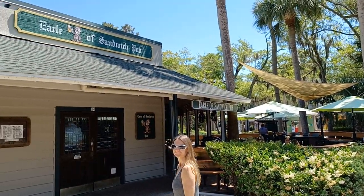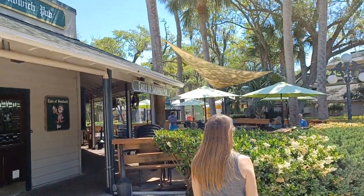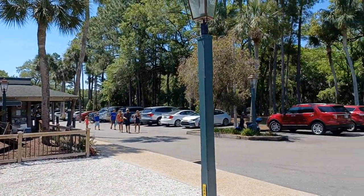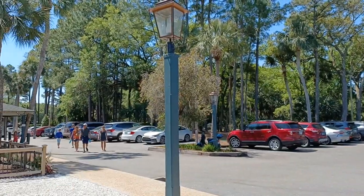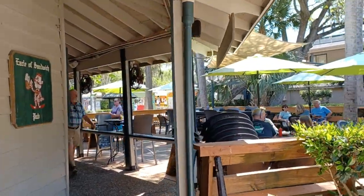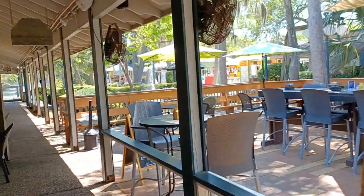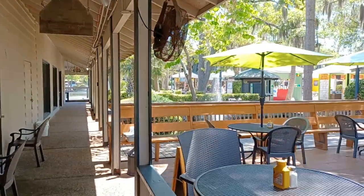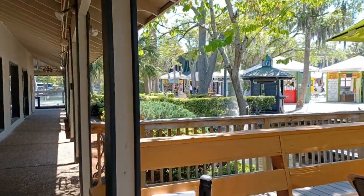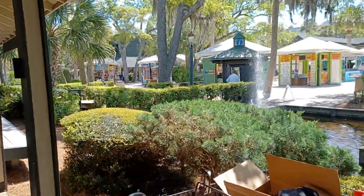We're here at a place called Caligny Plaza. If you follow the road onto Hilton Head Island and end up right at the Atlantic Ocean, there's a big roundabout right out here. That's what all these trees are. This is a shopping plaza with lots of restaurants and shops. Every night of the week and on the weekends, they have music playing. This is typical for these plazas here on the island.